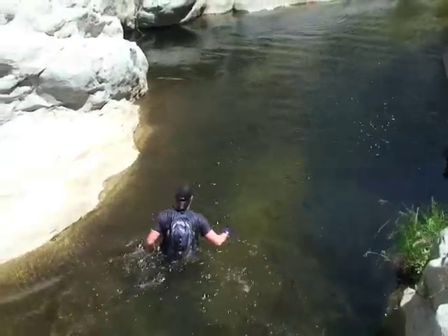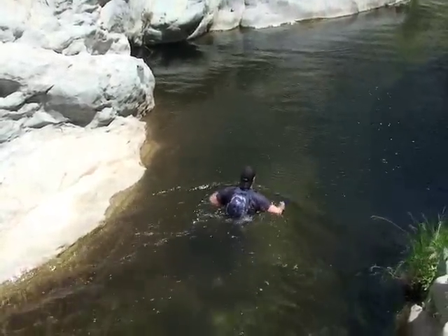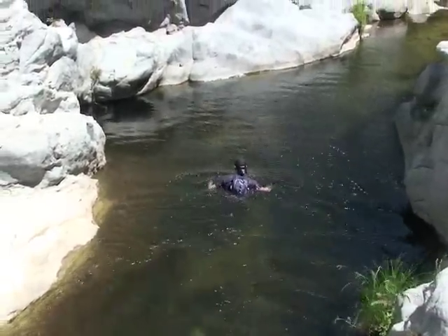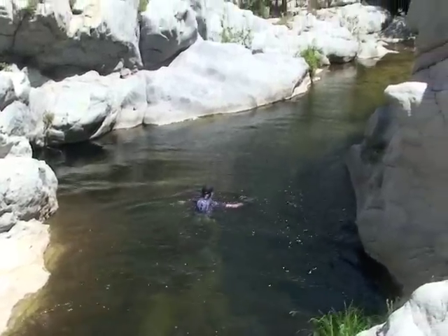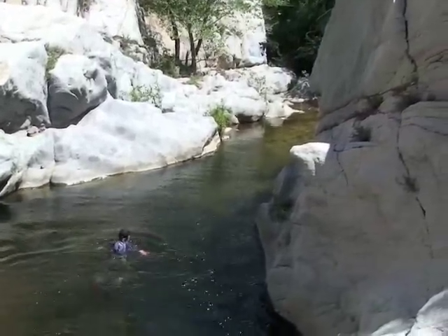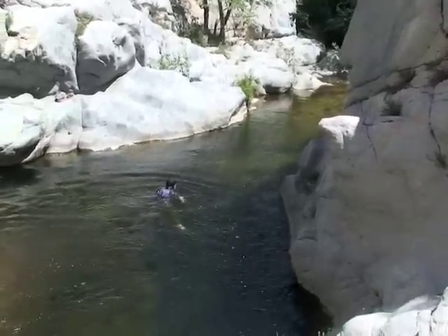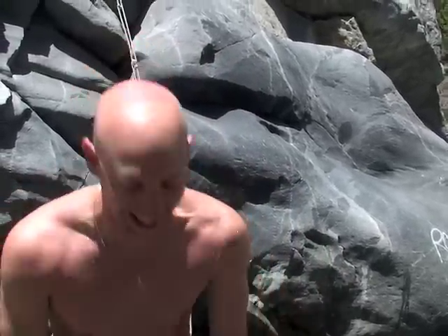No trail — the only way to keep going here is to swim right through. He's going to get into an area where you can't really stand; it's going to get a little bit deeper as we head further south down through the canyon.